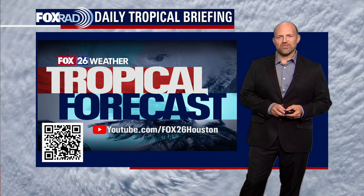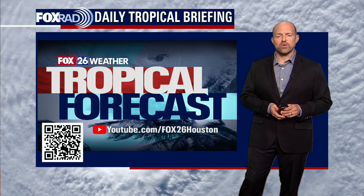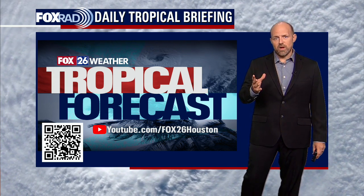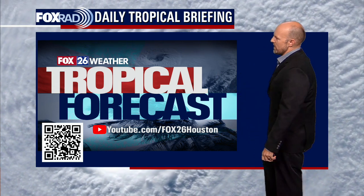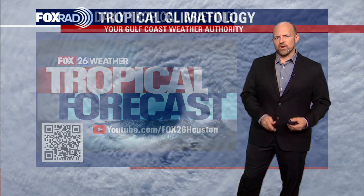Good day to you. This is meteorologist Nathan Moore with your tropical forecast. You can go to youtube.com, Fox 26 Houston, and find us there. We post one every day, usually around four o'clock central time. For those of you watching elsewhere, you can definitely access this anywhere. There's also a QR code in the lower left-hand corner of the screen.